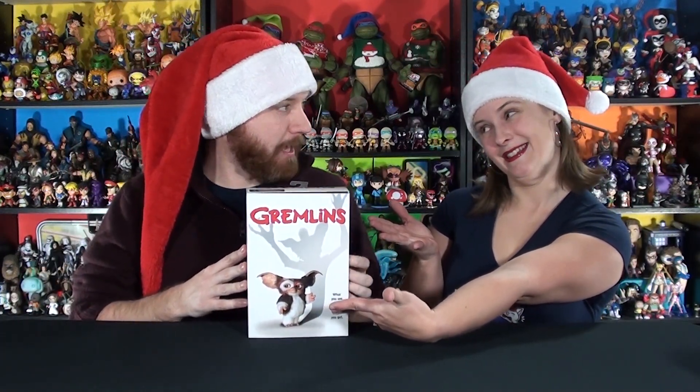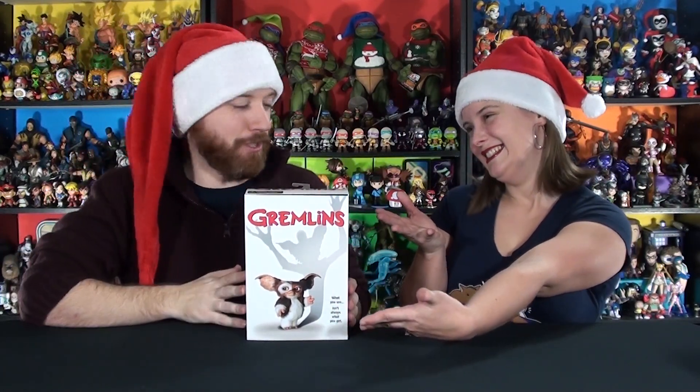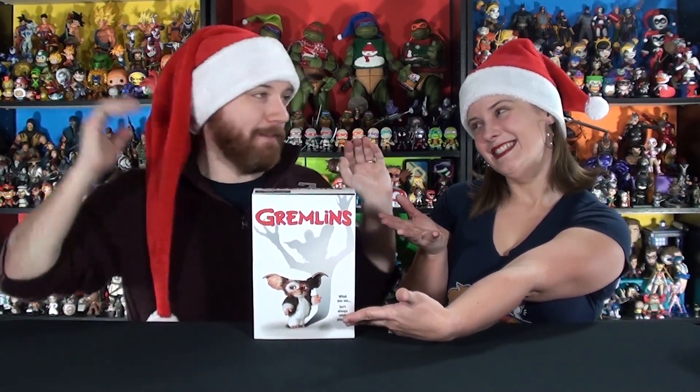It is the Ultimate. All these ones in these boxes are Ultimates — they're the ultimate versions of previous figures that come with a lot more articulation and accessories.